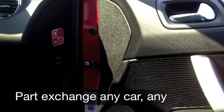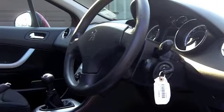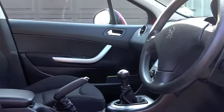Get inside a very stylish cabin, surprisingly spacious. You've got remote central locking, air con, power assisted steering, and a CD player of course to keep you entertained.